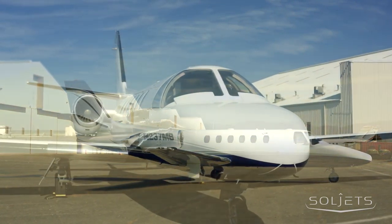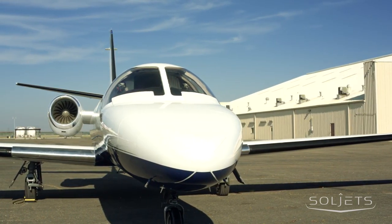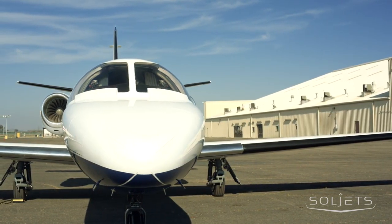The engines are fully enrolled in the coveted JSSI Select engine program with less than 50 hours since major overhaul.